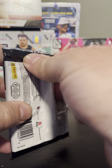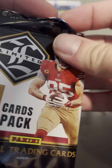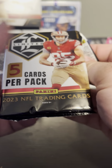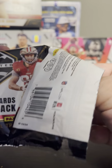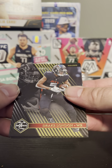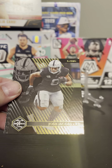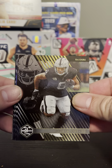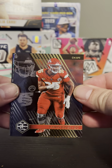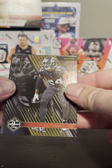Next pack. From the videos I've seen, I don't see any rookie card in the base cards, which is kind of disappointing. We've got a Drake London in the Falcons, Josh Jacobs, and a Chris Jones.